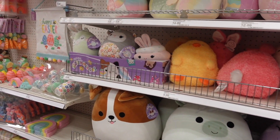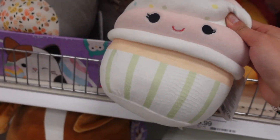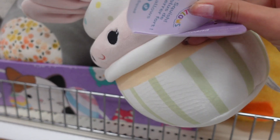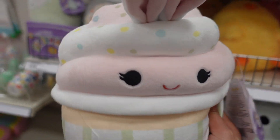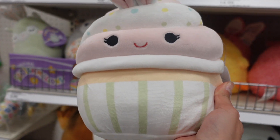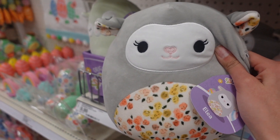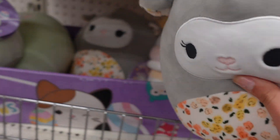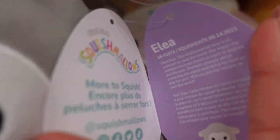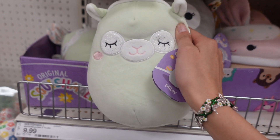Something that caught my eye was a box of 8-inch squishmallows for $9.89 — they have the complete squad. I noticed this cupcake named Iliana — I love all the pastel colors. She has bunny ears sticking out the top, funfetti sprinkles, yellow, green, and blue eyelashes, a red smile, and her wrapper has green stripes. They also have Alia the lamb — she's gray with a floral print on her ears and tummy, a stubby tail, and a little heart nose. These feel really nicely stuffed and very plump.